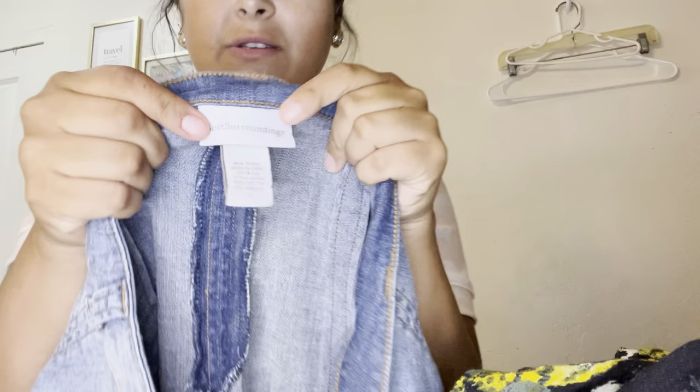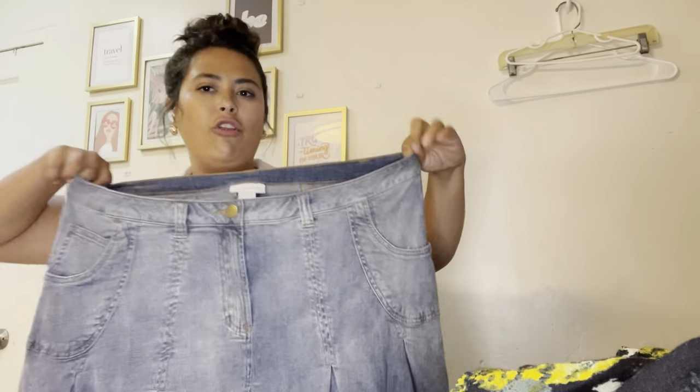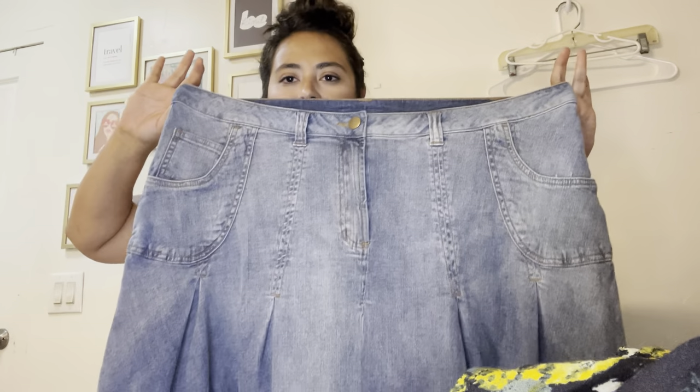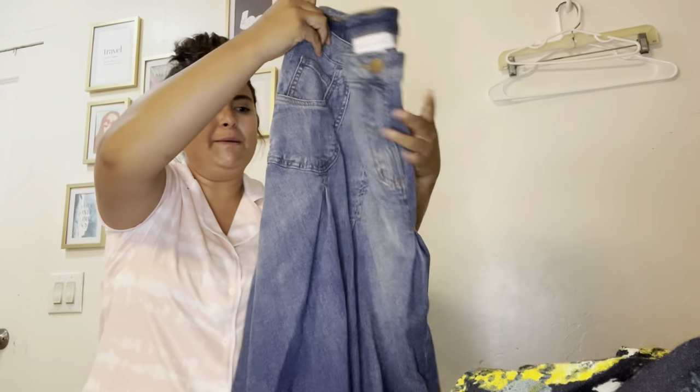The last piece from New Mexico is this Soft Surroundings skirt — it's a size 2X and it gave me all the vintage Y2K vibes. It's like pleated denim in a mini length. It very much reminded me of like vintage boho. I'm going to probably list this for about $50.